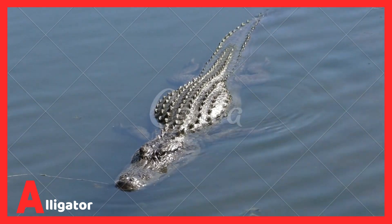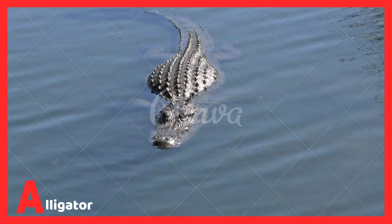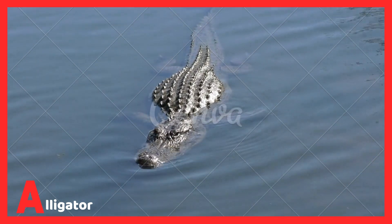...and mostly live in the southeastern United States. These reptiles can weigh up to 1,000 pounds.